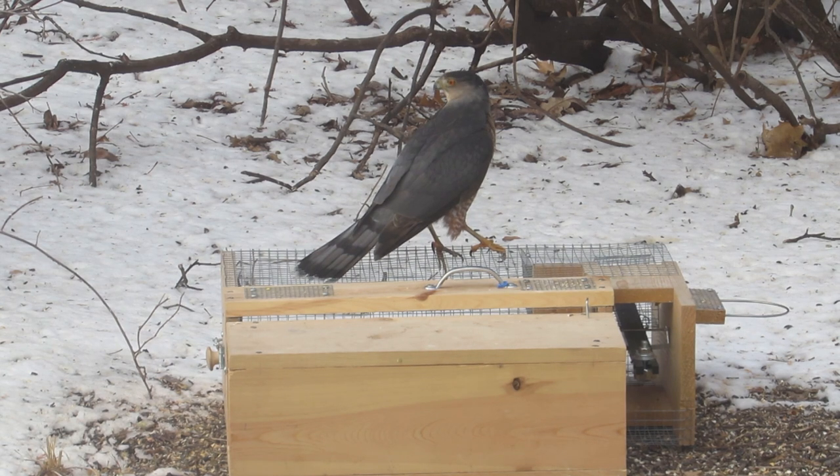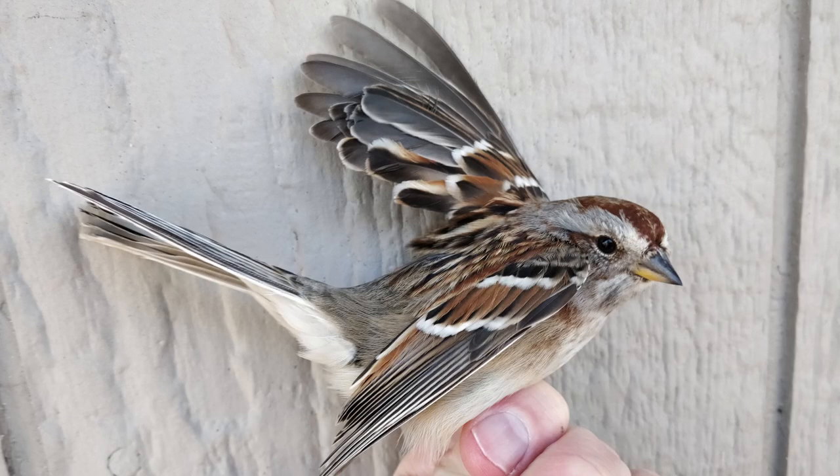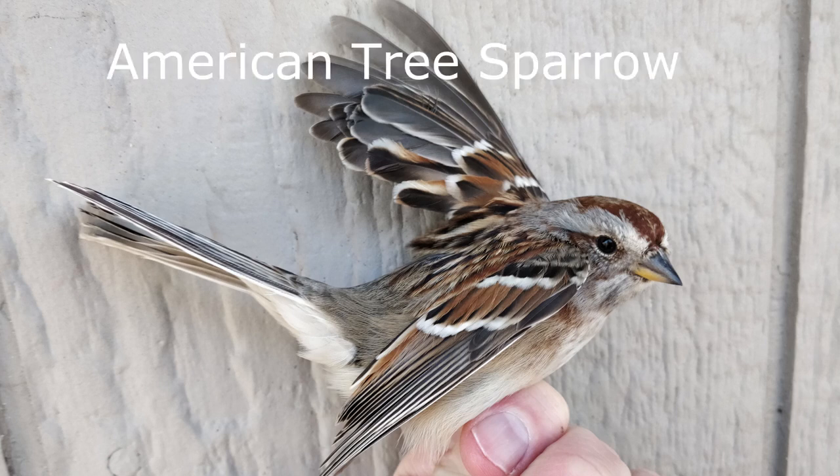There are other traits that differ as well — look for a link in the video description that compares all of the differences between Cooper's and sharp-shinned hawks. After shooting this video, I checked the trap to see what bird attracted the Cooper's hawk. It is an American tree sparrow. I released it from the trap and it flew away unharmed.